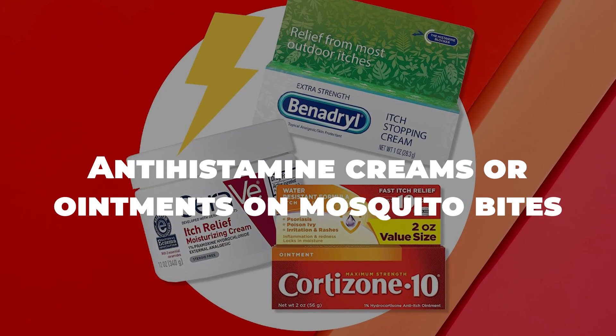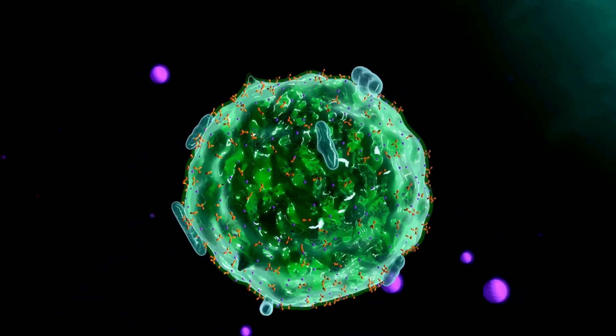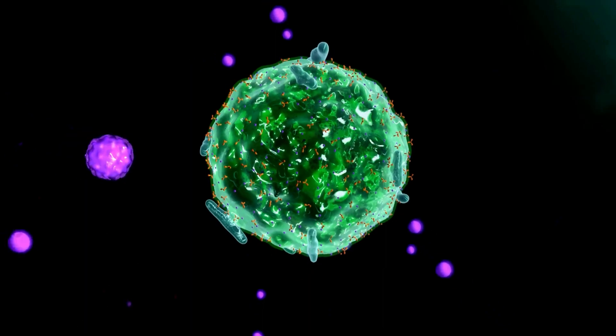Antihistamine creams or ointments on mosquito bites. Antihistamine creams or ointments are your allies in this battle. They block histamine, the chemical that triggers itching and swelling.